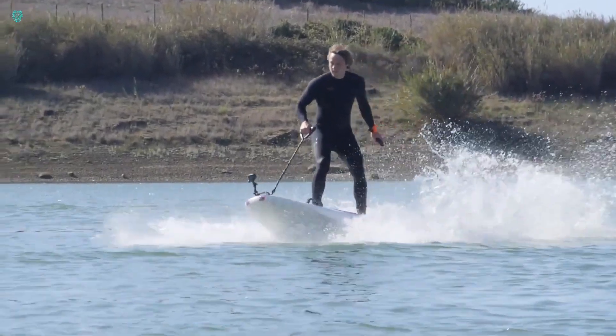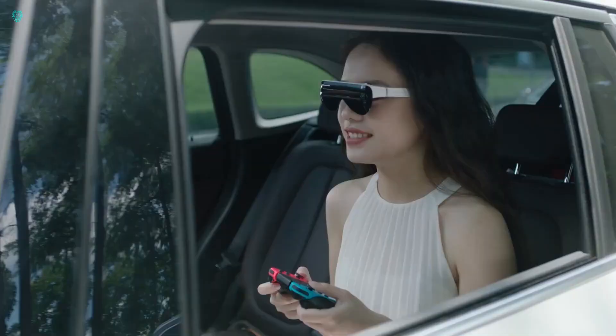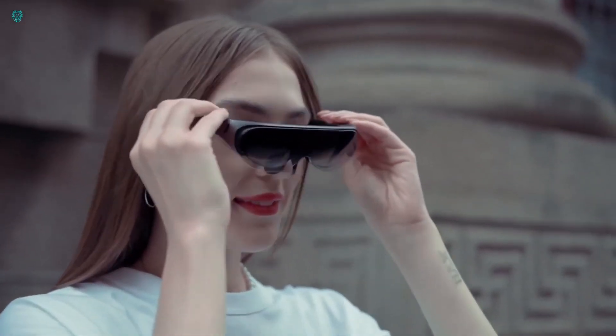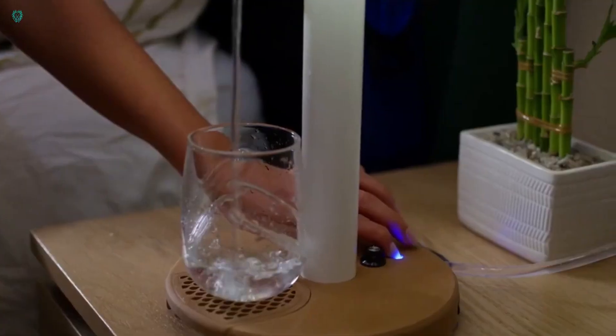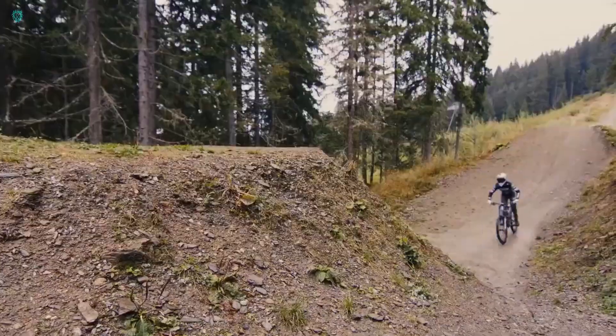Hey fans, welcome back. Check out these amazing inventions you can't miss. From cutting-edge technology to mind-blowing creations, we showcase the best of human innovation and creativity. Step into the future and see what's driving progress forward. Don't miss out on the excitement and ingenuity.